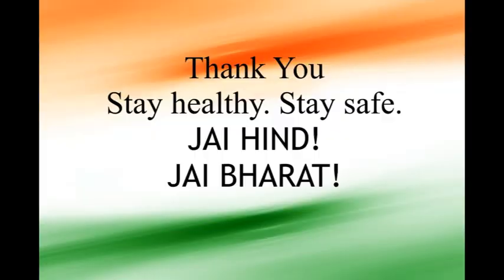We would like to end our video here. Hope this video helps. Jai Hind, Jai Bharat.